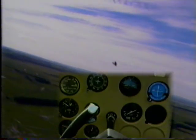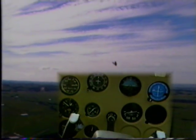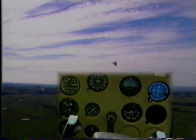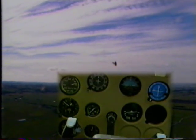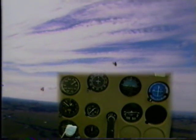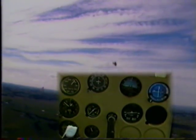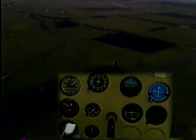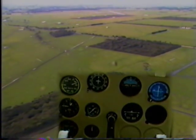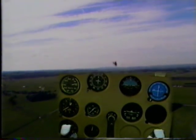This time I'll do a stall without the use of power to recover. Same symptoms once again — nose drops away, relax the back pressure, get the nose down and let the airspeed build up; the aeroplane is unstalled. We've lost somewhere in the vicinity of 200 feet.